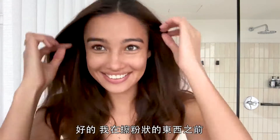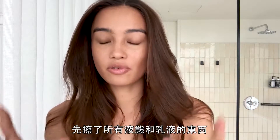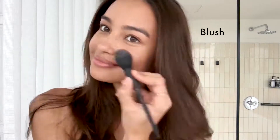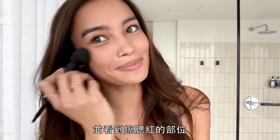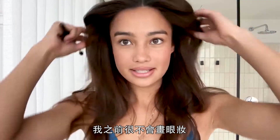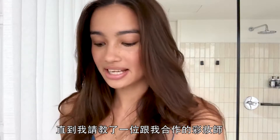I put all the liquid and cream products on before the powder ones. Now I put the blush — I love this one from Tarte. You can smile so you can see your cheeks and see where to put the blush. I put a little on my nose too.